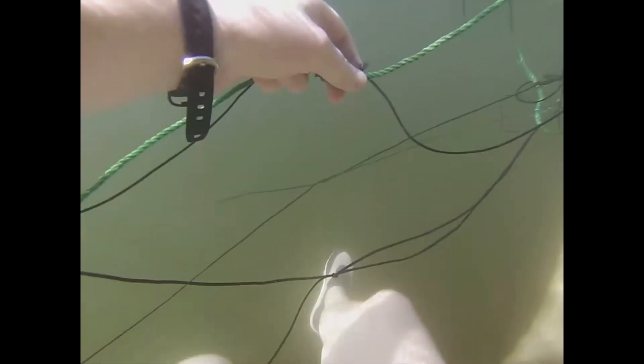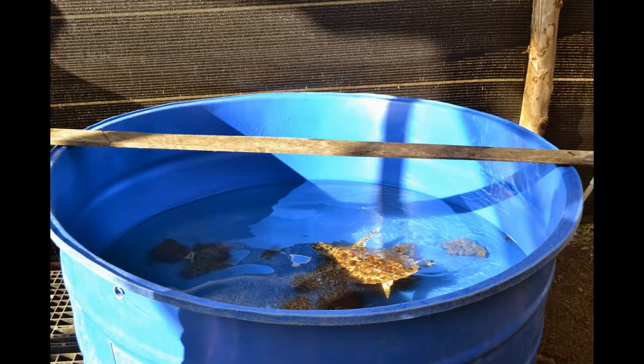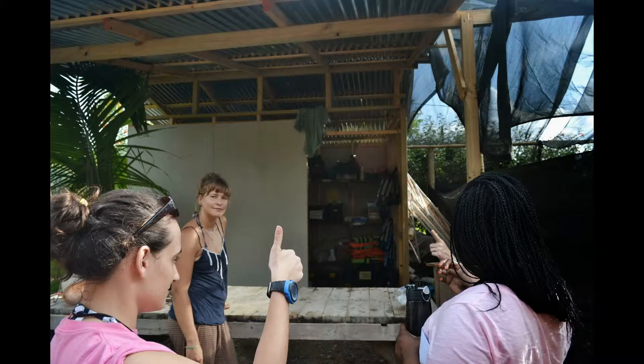The fourth area is the rescue center, where we rehabilitate turtles. We've got Pina in there at the moment — he's been there for three months. We also have other turtles in, sometimes just for one day to get rid of parasites, or a bit longer if the problem is more serious.